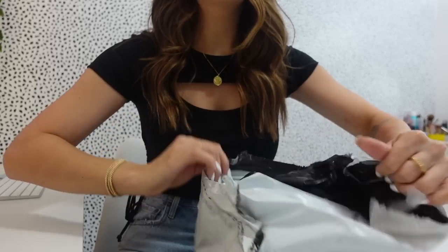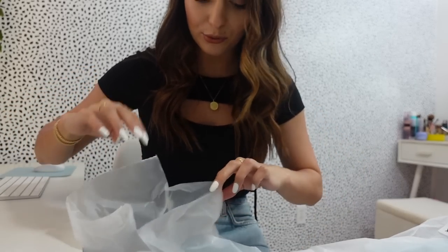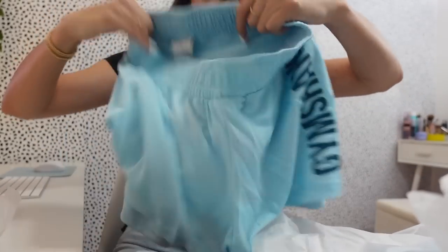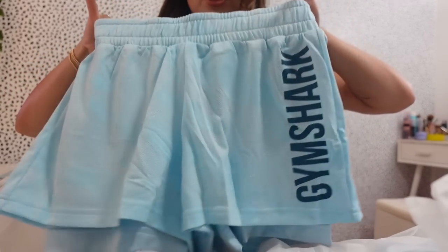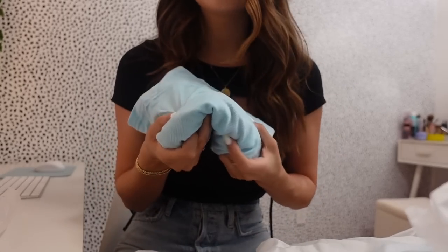Just a couple of things from Gymshark. Let's do the bright stuff first because this is so out of my comfort zone. It's the prettiest baby blue shorts. I'm really hoping I'm gonna like the fit - they're just high-rise shorts with a lining underneath so you don't have to worry about anything showing. They just say Gymshark. I got them in a size small and I really like them. The color is just beautiful.